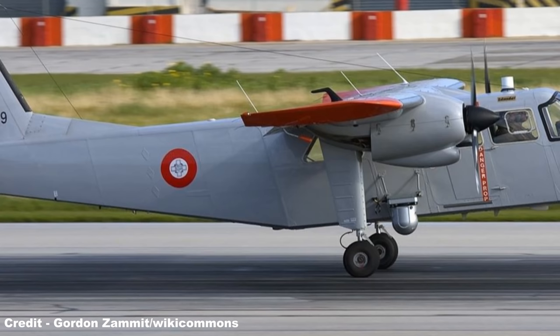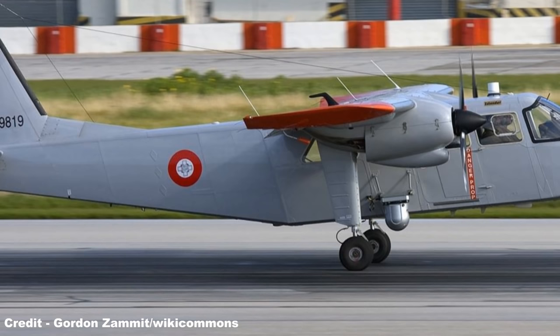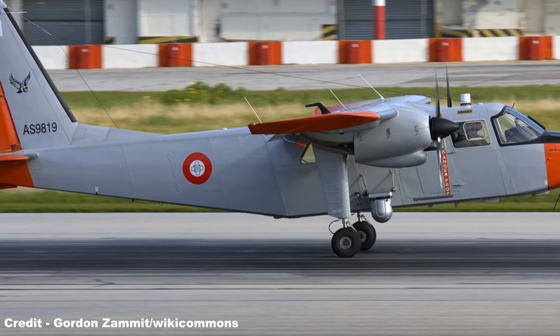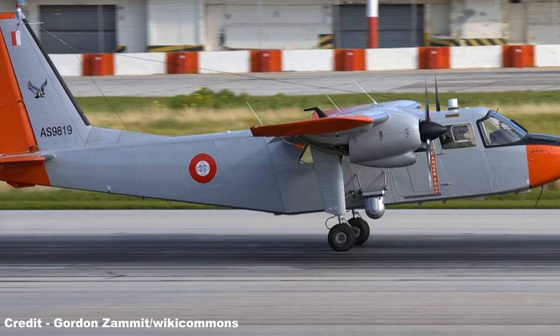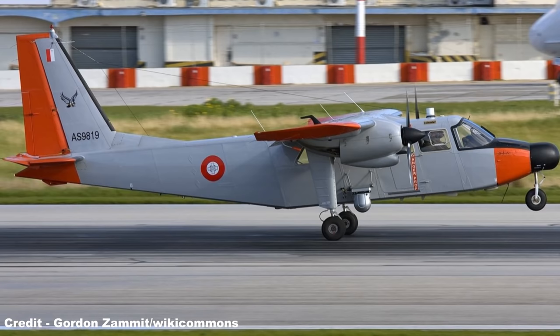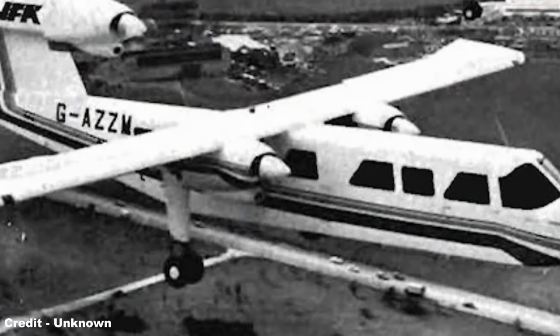Regardless of the Nymph's failure, Britten-Norman continued to develop and improve their flagship Islander, starting with a military variant in 1970 known as the Britten-Norman Defender. This differed through the use of Rolls-Royce 250-B17F turboprops instead of the Islander's Lycoming O-540-E4C5 six-cylinder air-cooled horizontally opposed piston engines, and was built with a larger airframe featuring four underwing hardpoints for pylons to attach up to 2,500 pounds of external fuel tanks, bombs, missiles, 7.62mm machine gun pods, rocket pods, flares, sensors, or other stores.